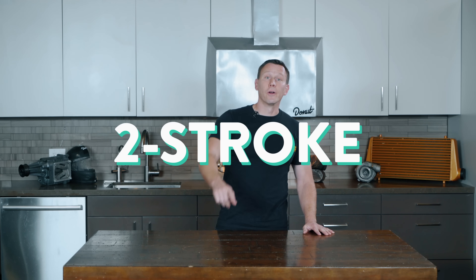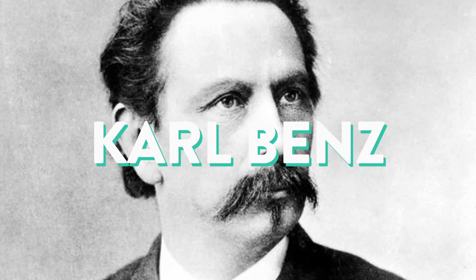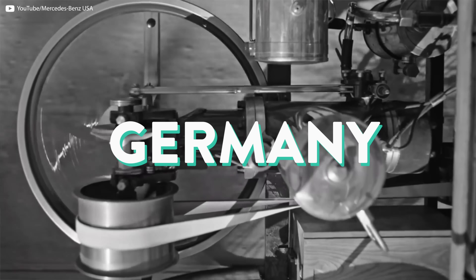Now, onto the two-stroke. While it sounds more basic, the two-stroke engine was actually patented after the four-stroke. Carl Benz received a patent for his two-stroke gas engine in 1879 in Germany. He saw three of the four strokes in a four-cycle engine as wasted, and he wanted to fix that. A two-cycle engine has much simpler mechanics — it consolidates the process of a four-stroke engine into two strokes.